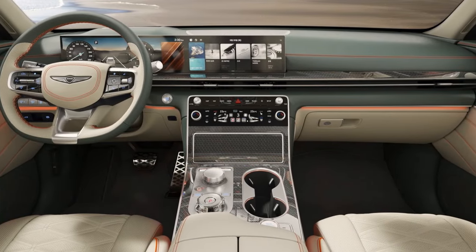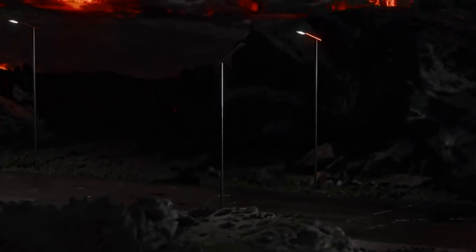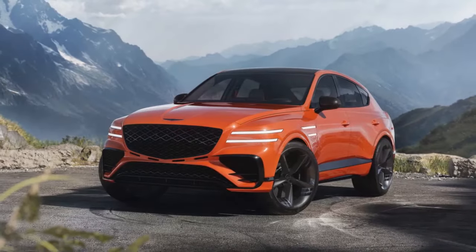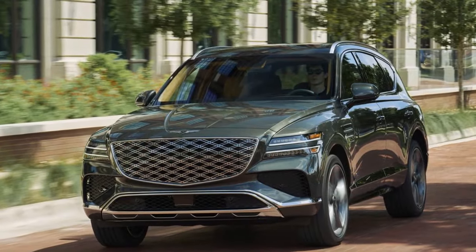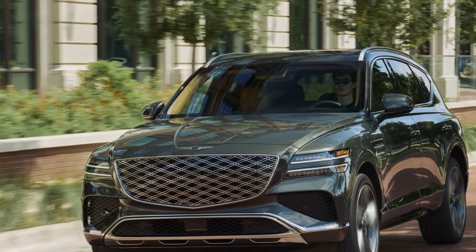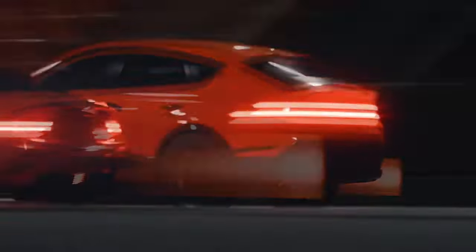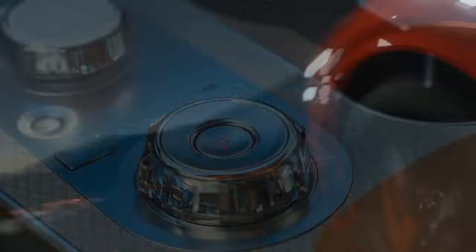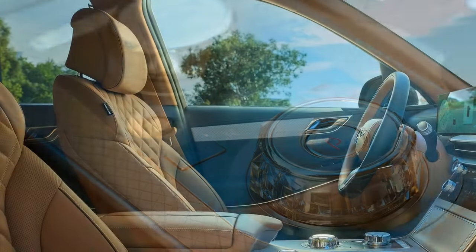The most striking upgrade for 2025 is the interior. Gone are the previous GV80's traditional gauges; in their place sits a massive 27.0-inch OLED screen dominating the dashboard. This single unit combines the instrument cluster and infotainment system, creating a sleek, modern feel. While some reviewers would have preferred more customization options for the gauges, there's no denying the overall impression of technological sophistication. The 2025 GV80 retains its reputation for exceptional comfort, with high-quality materials and a spacious interior. New features like adjustable ambient lighting and a wider range of seat adjustments further personalize the experience.